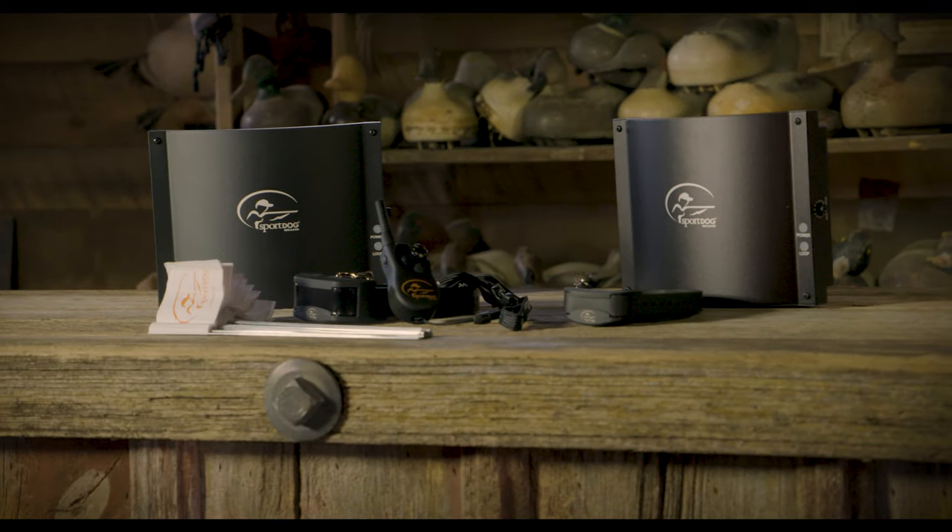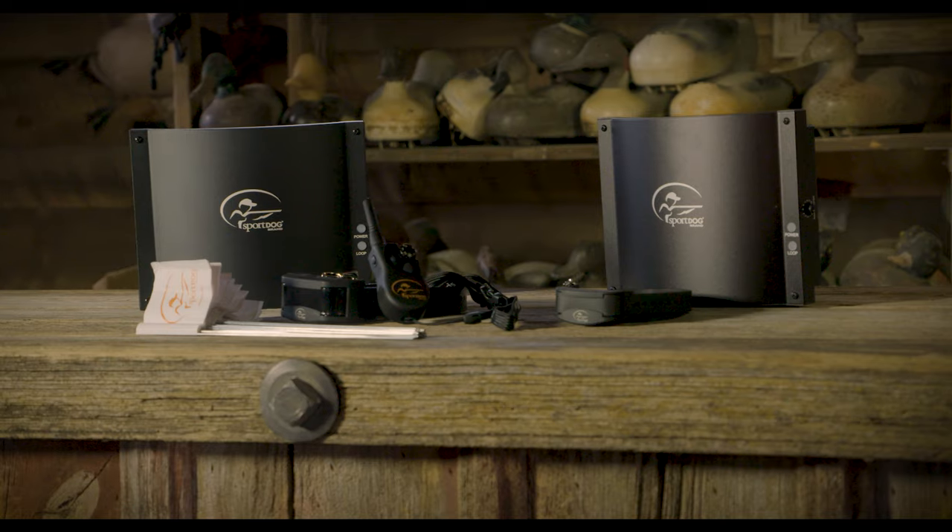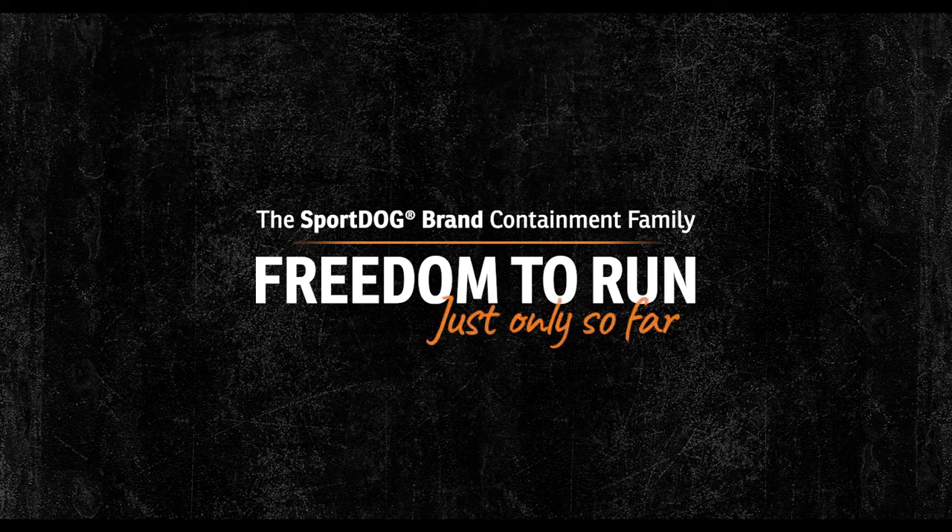The SportDog containment family. Freedom to run, just only so far.